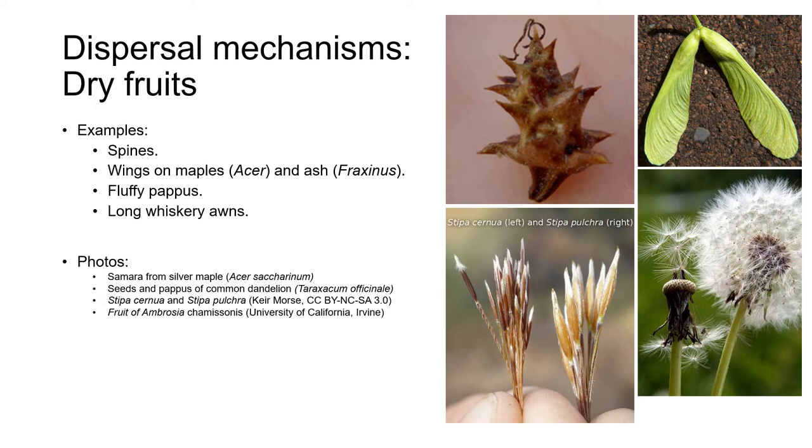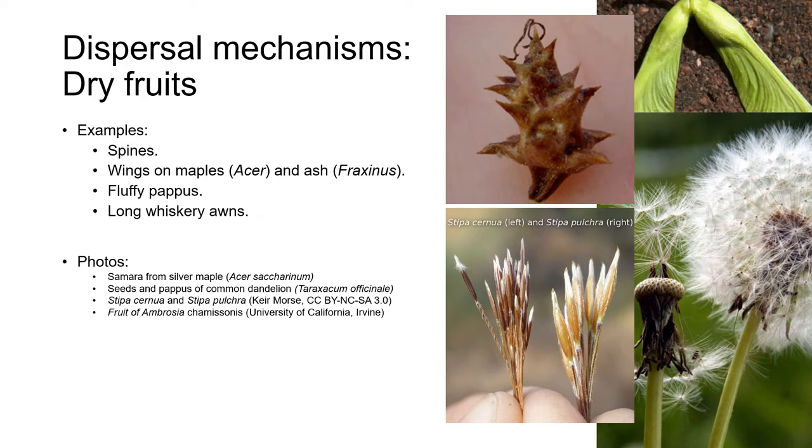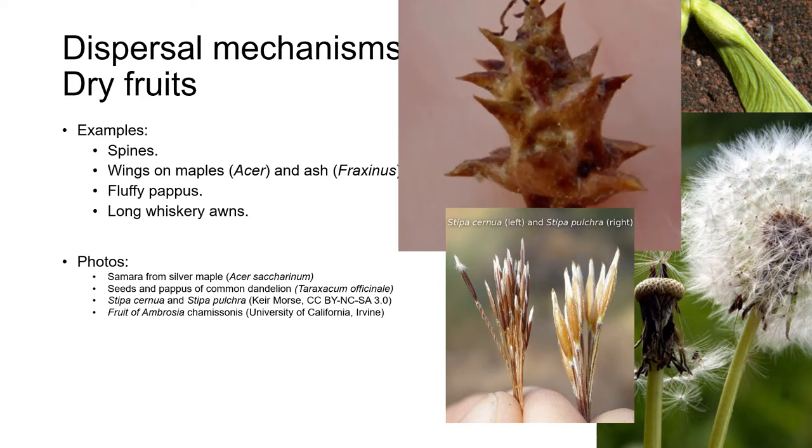Some seeds have appendages that help their dispersal. For example, the fluffy pappus of many plants in the sunflower family, and the helicopter-like wings on the seeds of maples. Other seeds like the California beech burr have spines that cling to the fur of passing mammals, and the bare feet of humans — they really hurt.